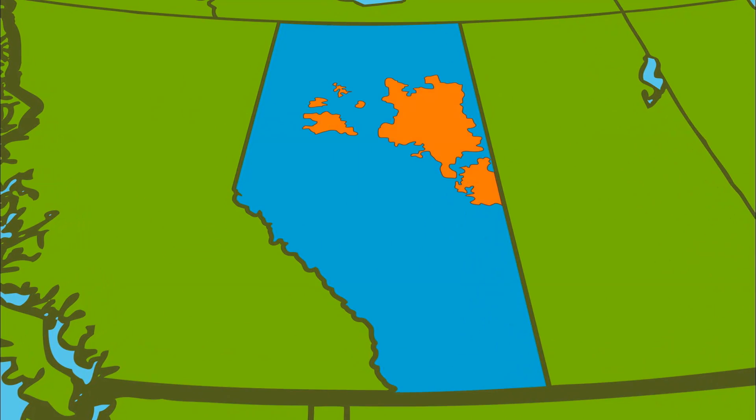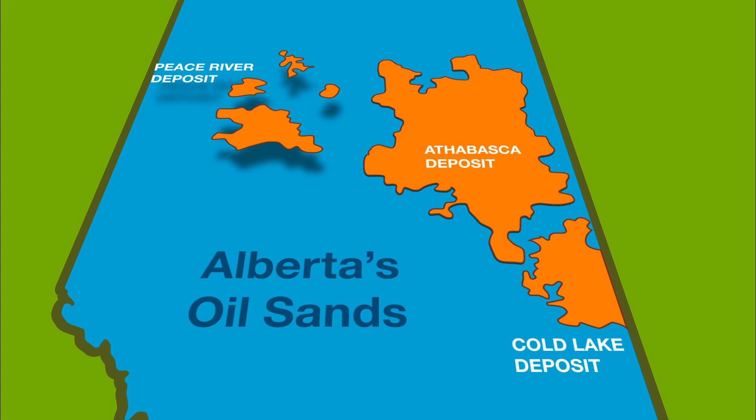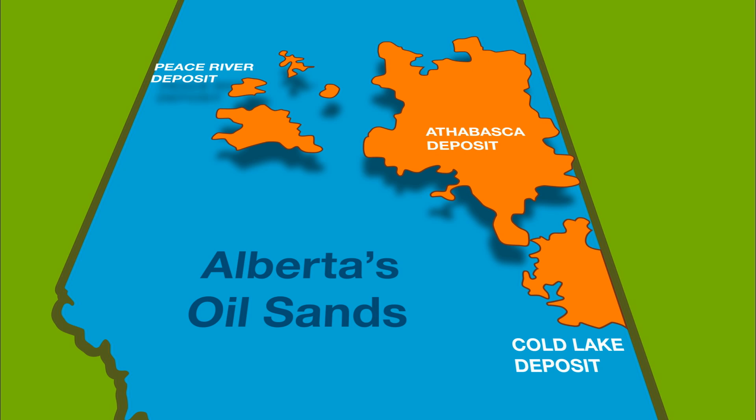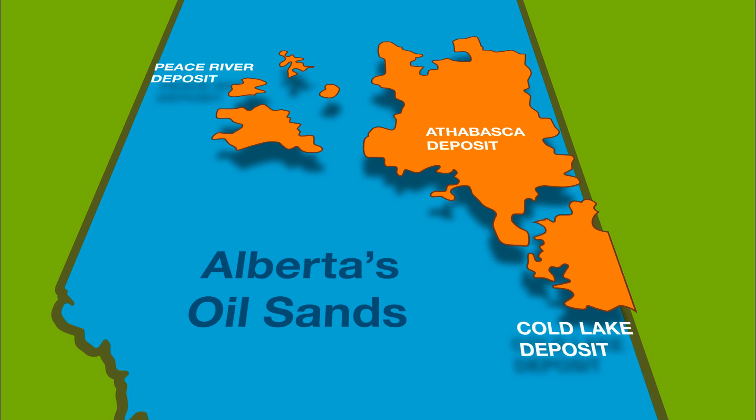The oil sands are in Alberta, Canada. They're in the northwest, in the Peace River part. They're in the northeast — that's the big one, the Athabasca oil sands. And then just south of that, around Bonneville, is Cold Lake.